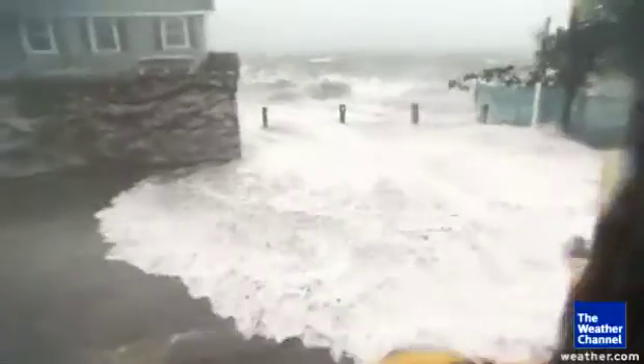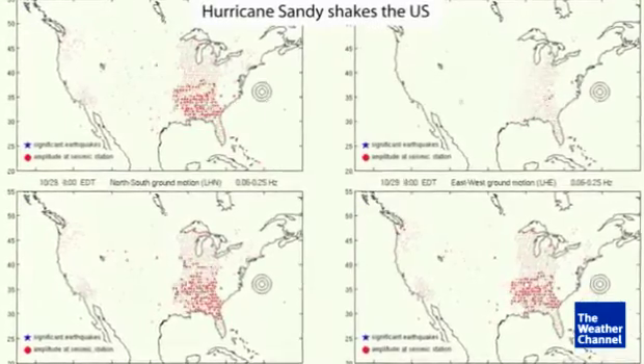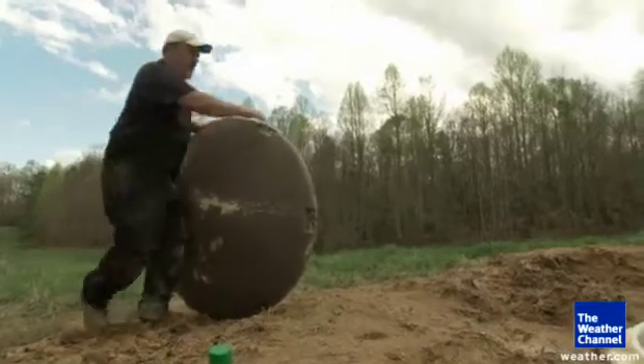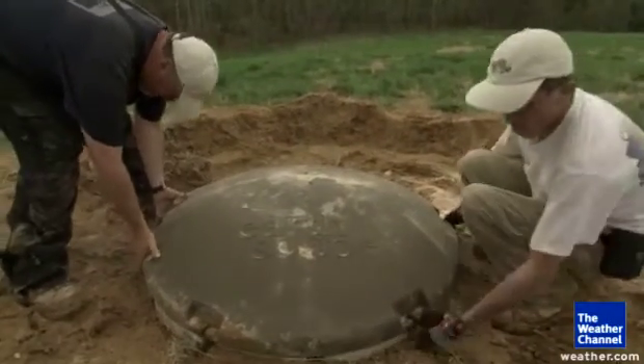Even extreme weather can move the earth. This is how Sandy looked as a storm, and this is how EarthScope saw it as an earthquake-like event all the way up and down the east coast. As soon as they finish construction here, this site will go live — putting the pieces together so science can understand the ground that connects us all. In eastern Virginia, Dave Malkoff, The Weather Channel.